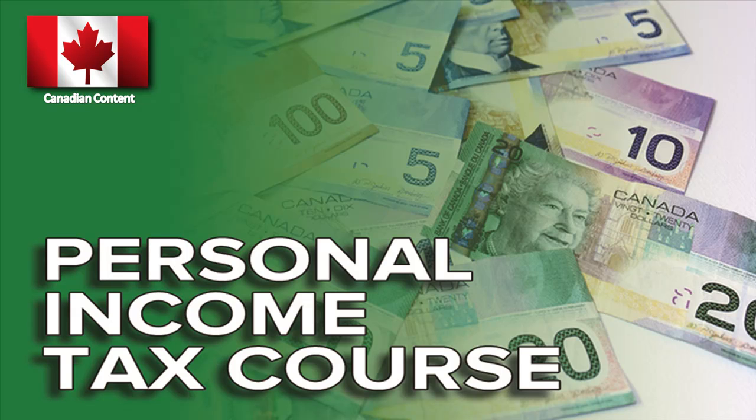We'll look at some of the costs involved and the process — what you should do to be able to prepare income tax returns for the general public. We'll also look at systems you should put in place once you decide to open your doors, systems that will make your life a lot easier when you start preparing tax returns and dealing with customers and clients. And finally, some entrepreneurial advice and tips to help you become the best tax preparer in your area.